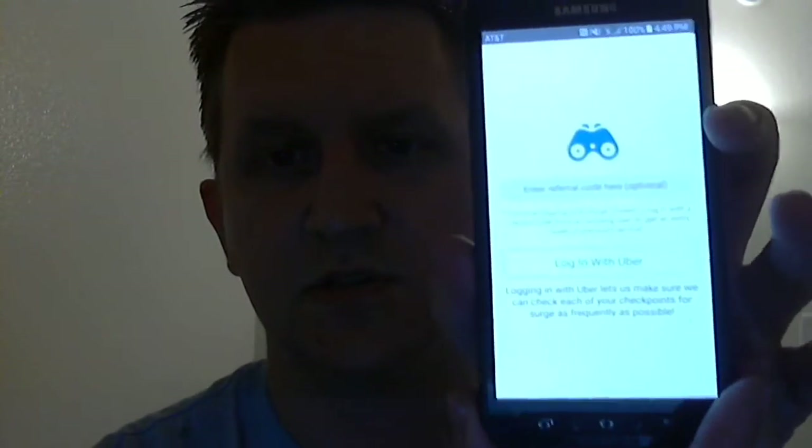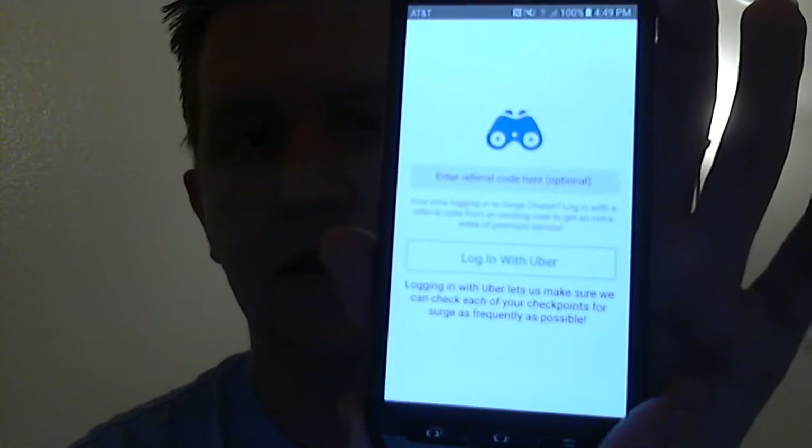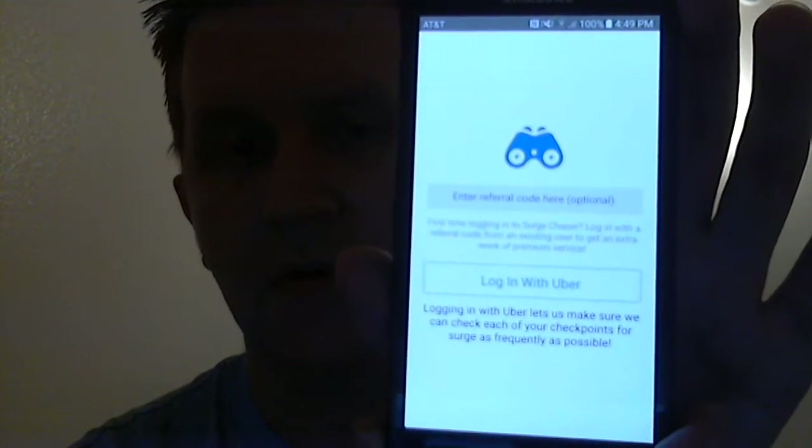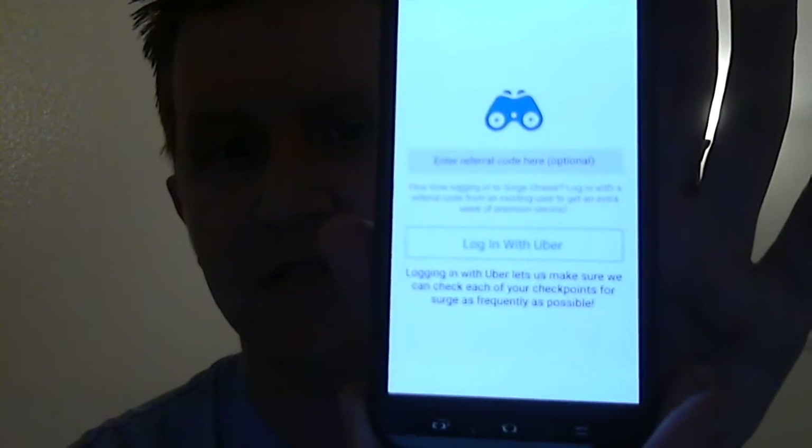So basically you download the Surge Chaser app either on Google Play or the Apple iPhone store, whatever your case is. You login with Uber here, so I'm going to go ahead and do that and show you how to work this app. It's really easy actually.